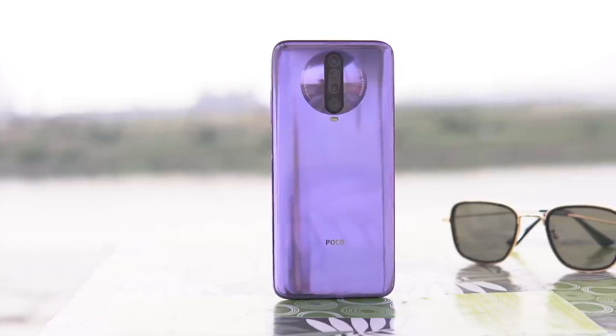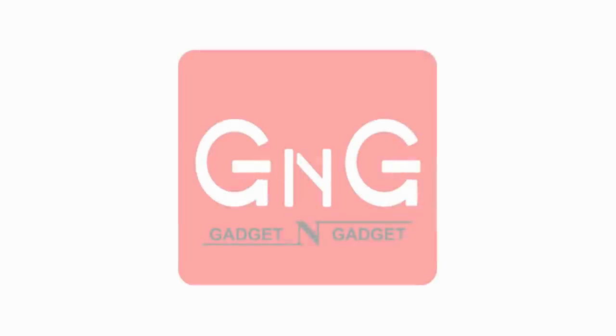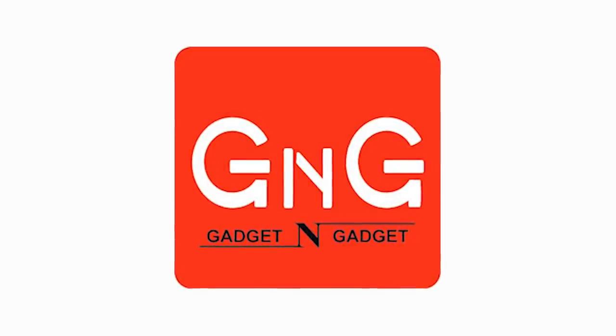POCO X2 is a minor change from an existing device, and I will be reviewing the same device. My sponsor is Gadget & Gadget, and we will be reviewing the POCO X2 smartphone.